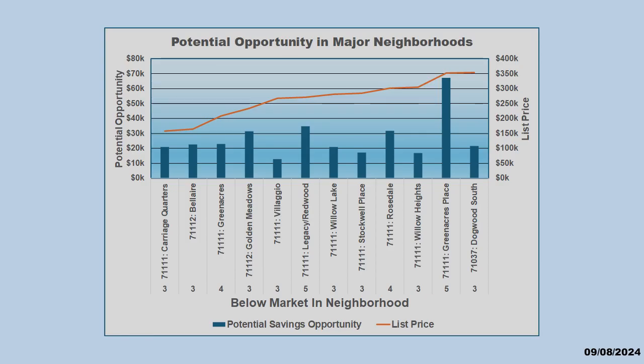Let's take a look at below market houses in popular neighborhoods. We will look first at the Bossier area. The red line represents the average list price of the neighborhood. The blue bars represent the average potential opportunity. The numbers across the bottom are the number of below market houses in that neighborhood. You will note that there are potential savings across all price ranges across all major neighborhoods.